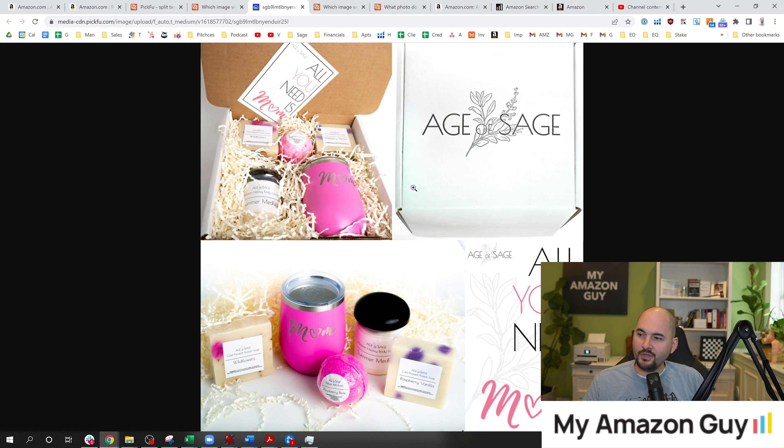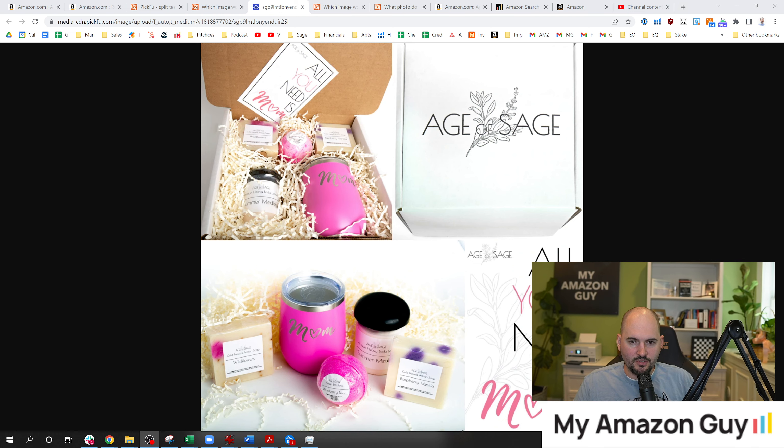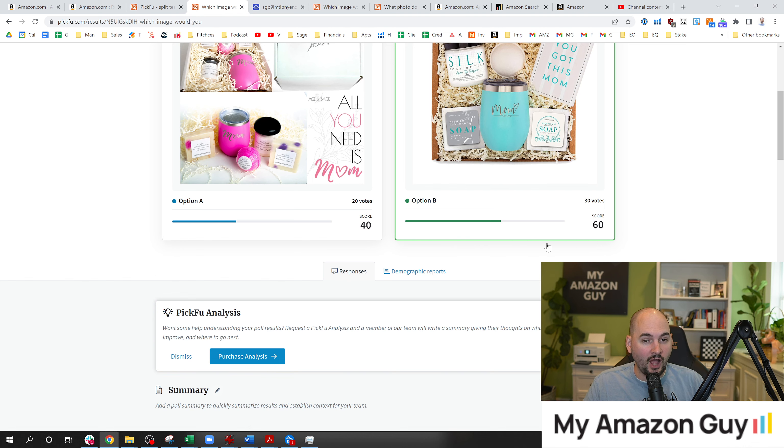The original image was messy on the top left. I wanted to showcase the giant box, the card — I had all of this stuff figured out. But that was my main image. I knew something was wrong and I knew it was the main image because sales were awful and I was heading into Mother's Day with a lot of inventory. So I ran a PickFu test of my main image against another top competitor in the space — and my photo lost, 60-40.